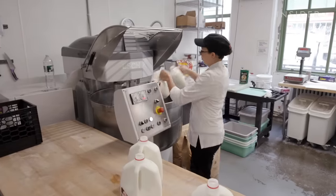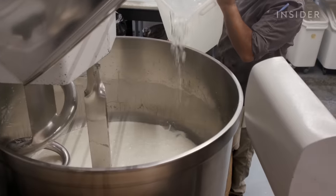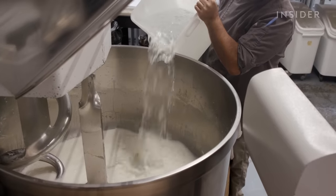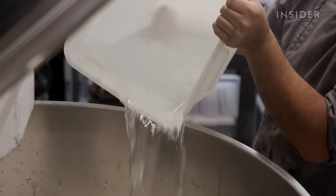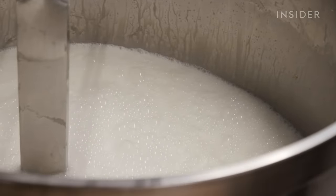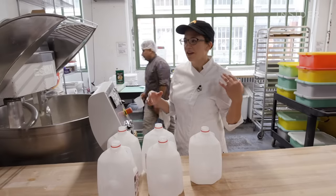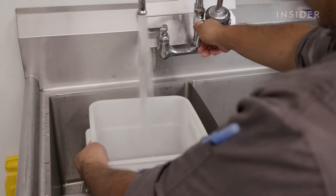The day begins with making the dough. Five gallons of milk and buckets of ice water are added into the mixer first. The amount of ice is adjusted over the summer, and in the dead of winter when the kitchen is freezing, the water goes in a little bit warmer.